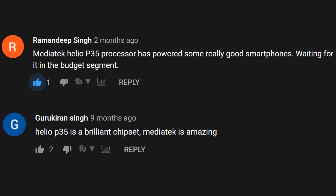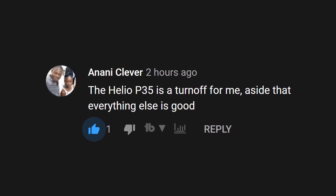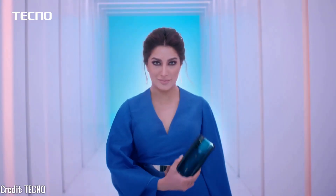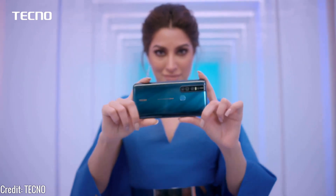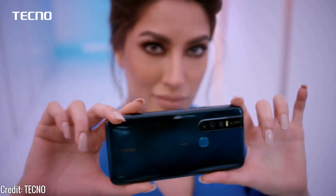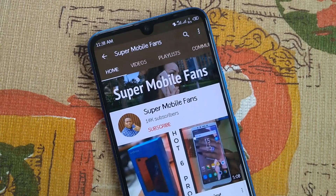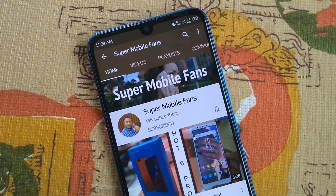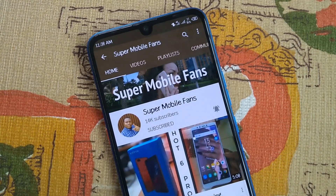Bear in mind that the Helio P35 processor is actually a good processor. I would love to know what you think about these prices — also let me know which Camon 15 series you are buying. The most important upgrades to me are the 48 megapixel quad camera, the larger 64 megapixel quad camera with the Sony IMX 686 sensor, and the pop-up camera. Thanks so much for watching — kindly subscribe and turn on post notifications to be the first to see my full review when I get the Camon 15. Talk to you in my next video, remain humble, stay safe, bye!